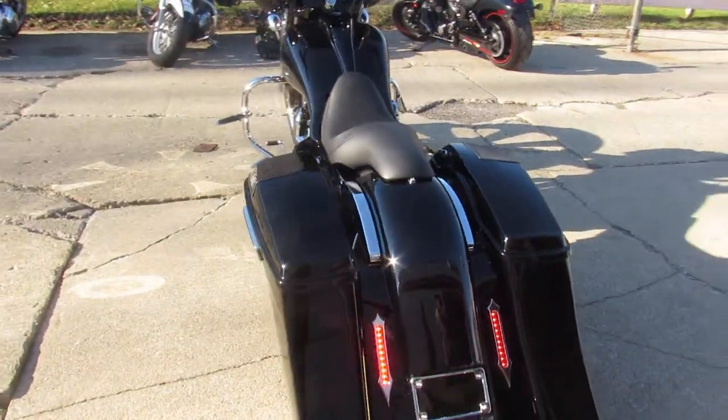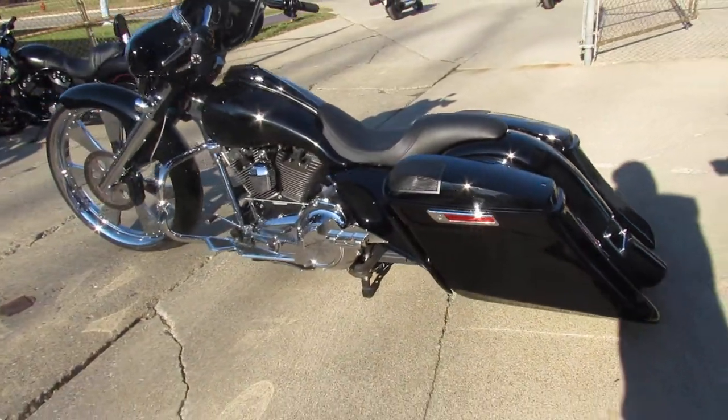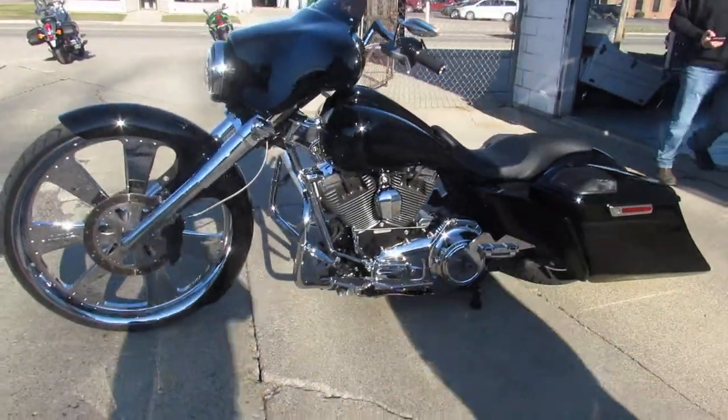It's got that wrap-around front fender, extended saddlebags, speakers, extended fender, extended gas tank, side covers are extended, custom floorboards.